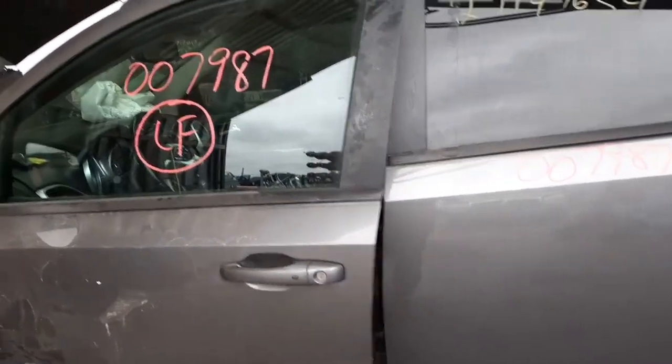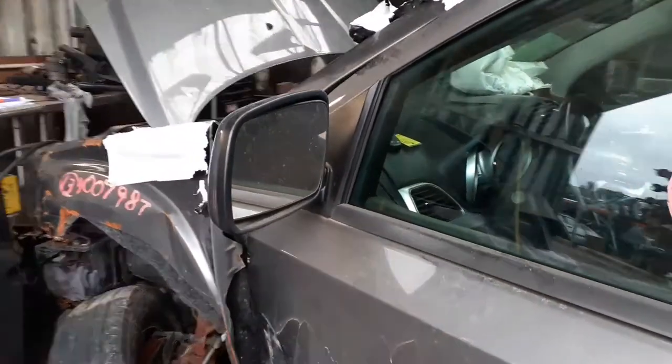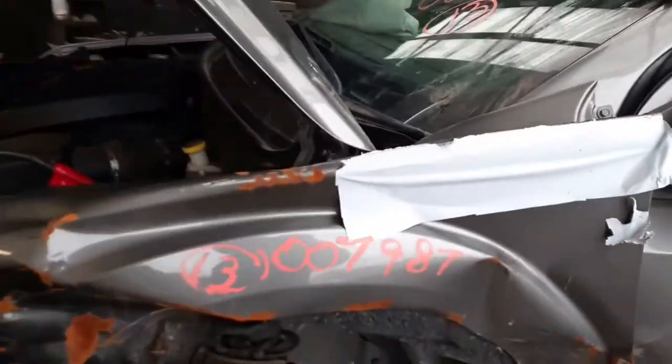Outer handle is good, power heated mirror. As you can see, the thing was hit on the left front — took out everything, suspension and all. Nothing good on the left front — no light, no nothing.